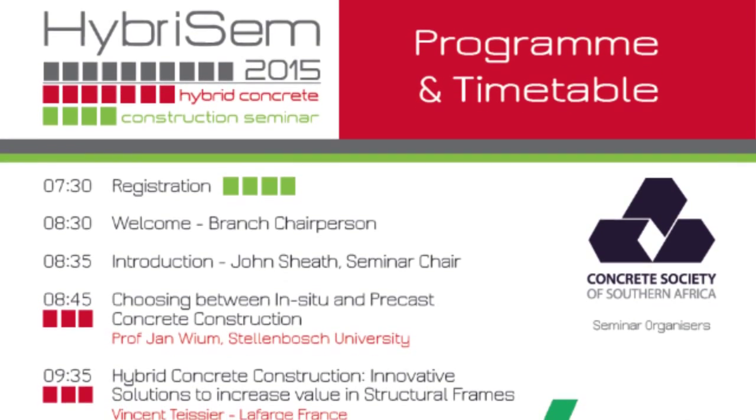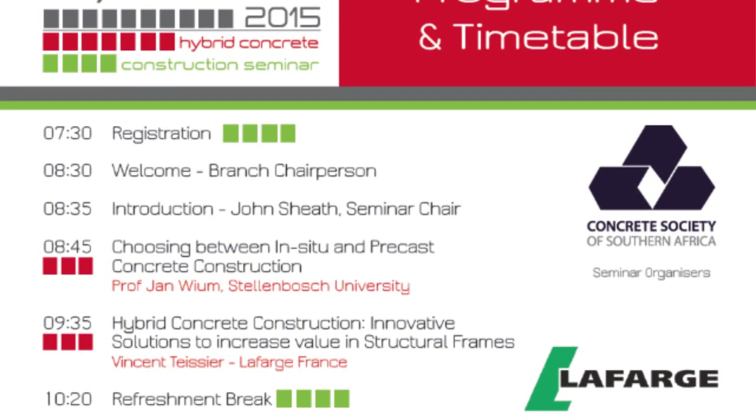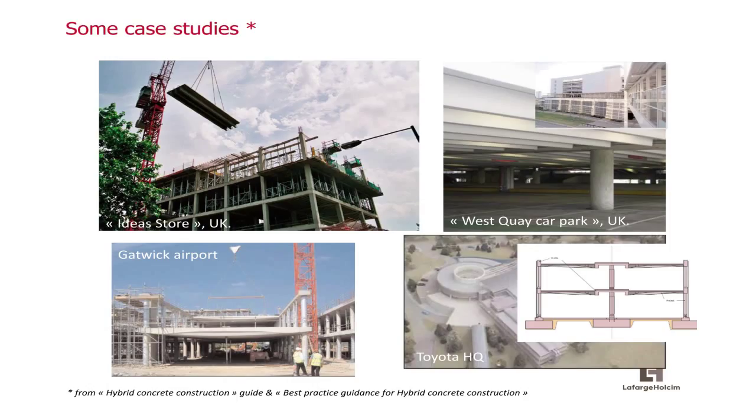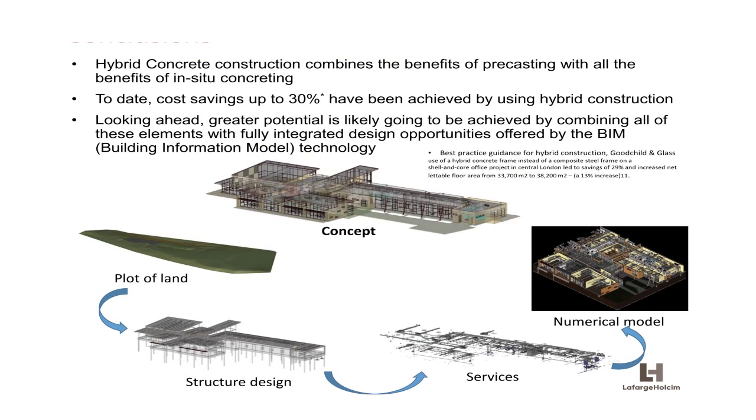We've already had our morning session and I've learned a heck of a lot about hybrid concrete construction, which is really the focus — the combination of in-situ concrete and precast concrete being used on site to produce structures. Doing it this way, the client gains the benefit, as well as the developer, suppliers, and contractors, combining factory-controlled manufacture with the flexibility of producing concrete on-site to your own requirements.